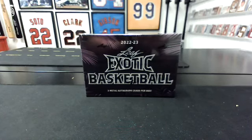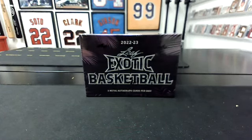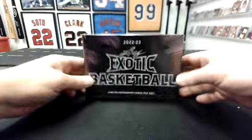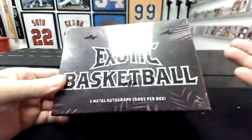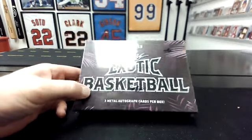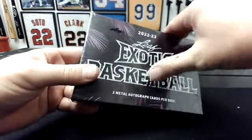All right guys, sorry I'm running late. I decided to go ahead and get Pure Random done, and that one takes a minute. But now we'll just do these back-to-back-to-back. So Leaf Exotic Basketball is first. This is the first box out of a 20-box case that we can do. I like this format — I'm going to stick with it until you guys tell me otherwise.